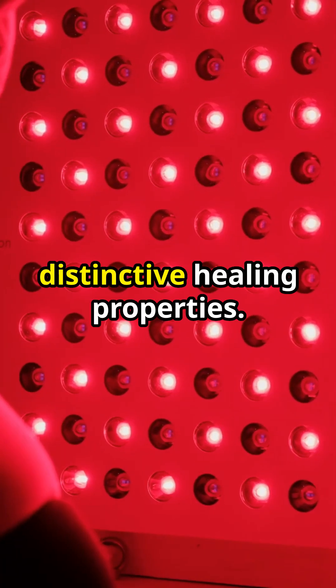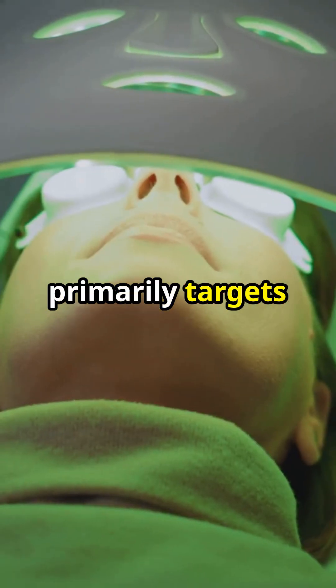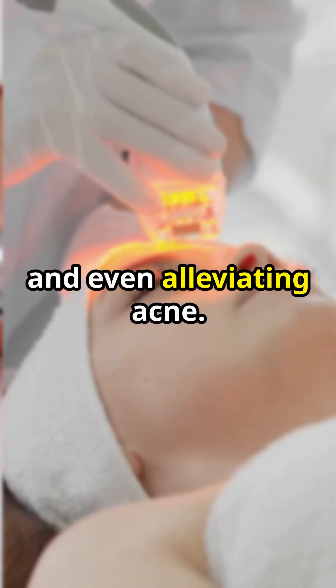Both red light and infrared light stand out for their distinctive healing properties. Red light therapy, operating at wavelengths between 630 to 700 nanometres, primarily targets the skin's surface. It aids in cellular repair, promotes skin rejuvenation, and can accelerate healing processes. This makes it particularly effective for skin-related treatments, such as reducing wrinkles, scars, and even alleviating acne.